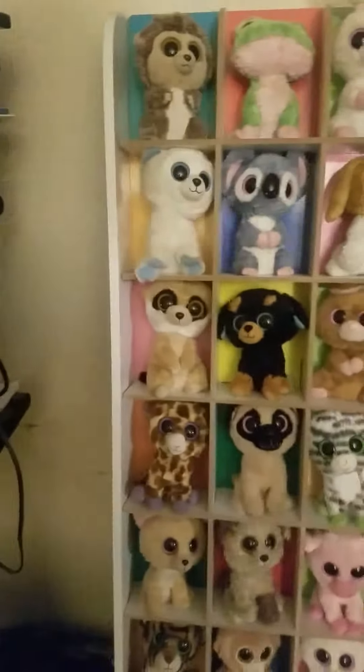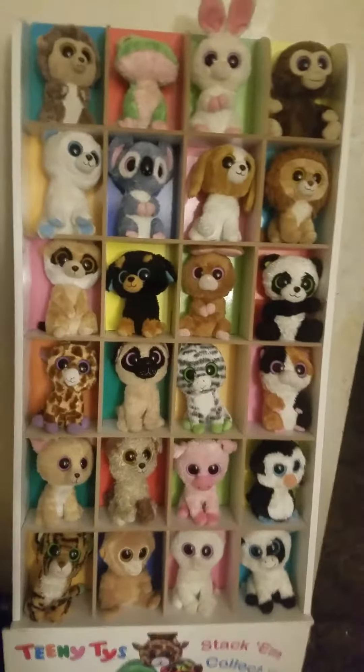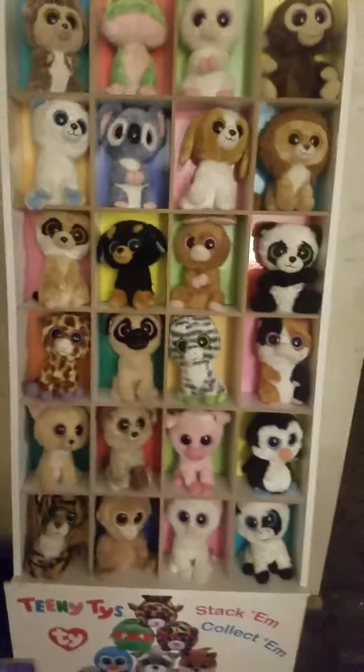Welcome back to a new video. Today we're not doing a face video, we're doing a Beanie Boo video. But not just any Beanie Boo video, we're doing my rare collection. And also, if you hear any background noise, just to let you know that's my aunt. Anyways, let's get started.